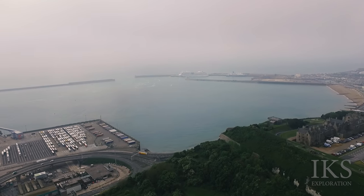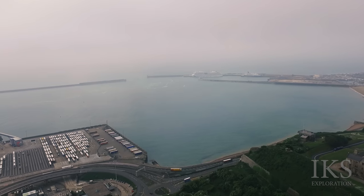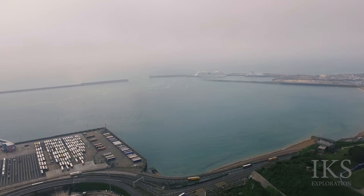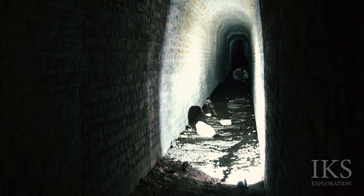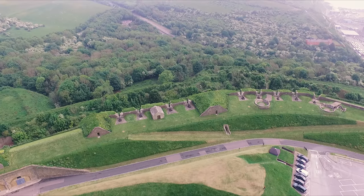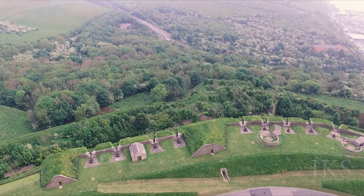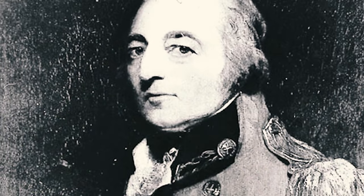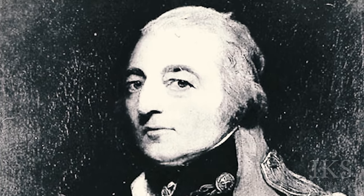We were contacted by a local explorer detailing a tunnel that had been long forgotten for many years and was now open. The tunnel in question was a sally port, an underground passage which led from inside the castle moat to an outer defensive bastion. Constructed in the 1790s as part of a major redevelopment of the castle undertaken by William Twiss, a British Army Royal Engineer responsible for the design of many military defences.